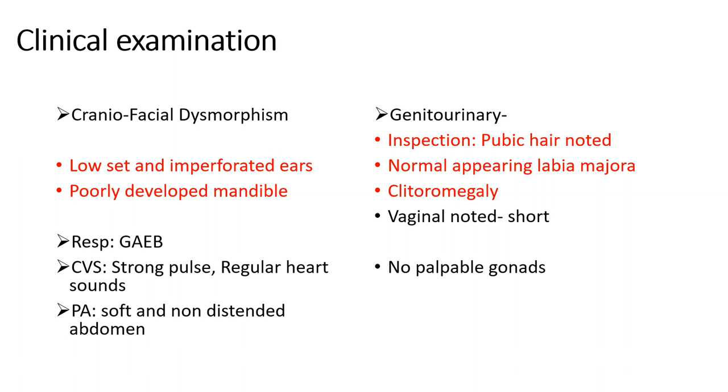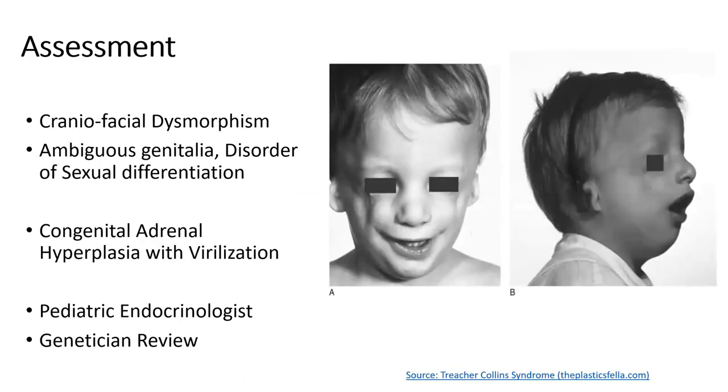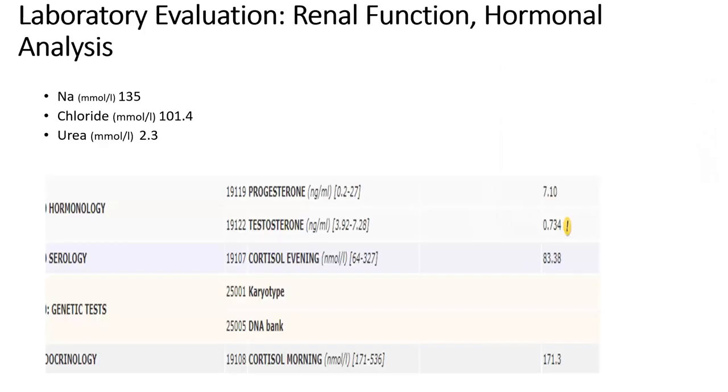There were no palpable gonads. Our assessment considered congenital adrenal hyperplasia with virilization, and we involved the pediatric endocrinologist.